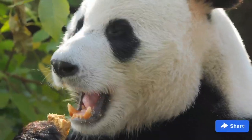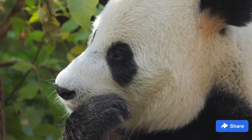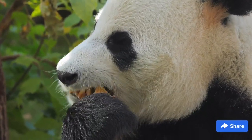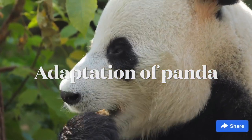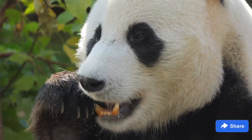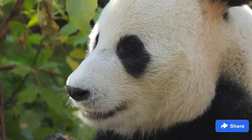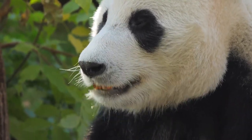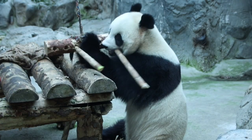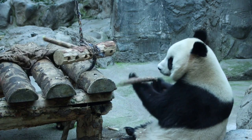The giant panda spends most of its day searching for and eating bamboo, using the remainder to rest. Because giant panda bears do not hibernate like other bears, the giant panda's genetic adaptations are very important to its survival. These genetic adaptations allow the giant panda to easily forage for, consume, and digest bamboo on a year-round basis.